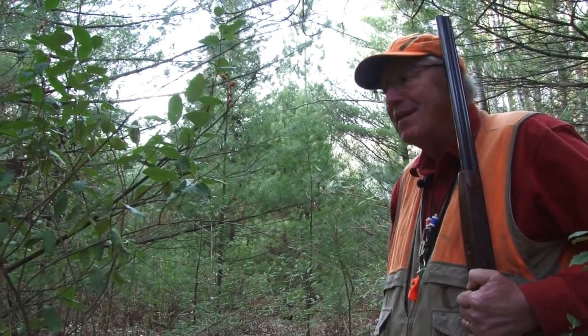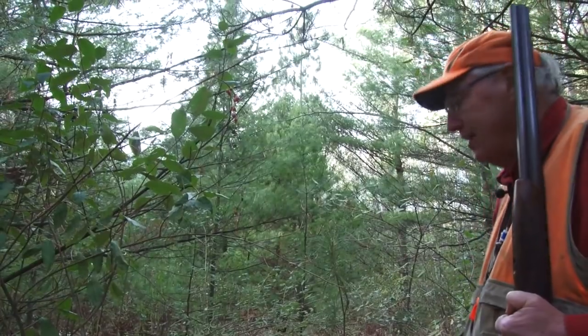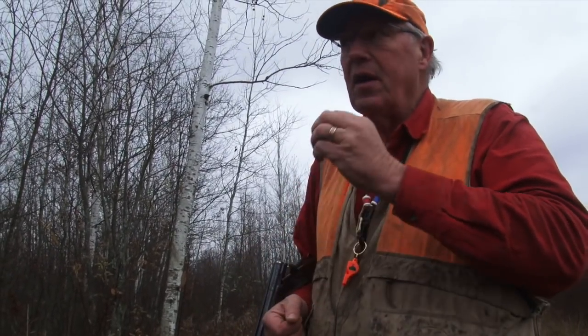This is gray stem dogwood, also called panicle dogwood. It's really high in protein. If you can find this kind of food source, you're going to find ruffed grouse. It grows in wetter areas, but I focus in on this whenever I can. A lot of birds that I shoot have their crops just chuck full of this gray stem dogwood — it's a great plant for ruffed grouse.